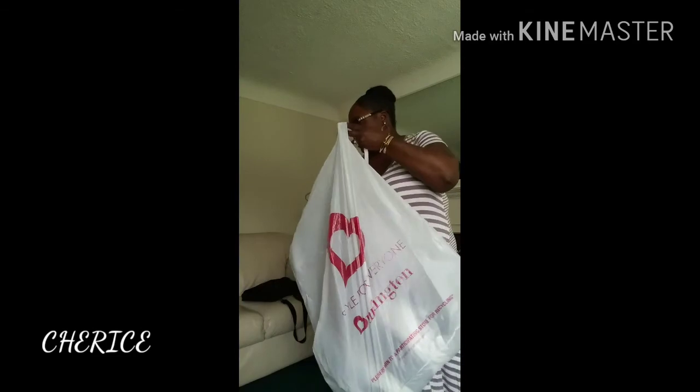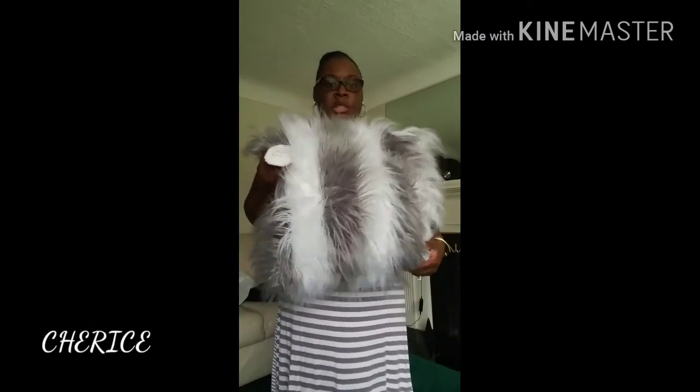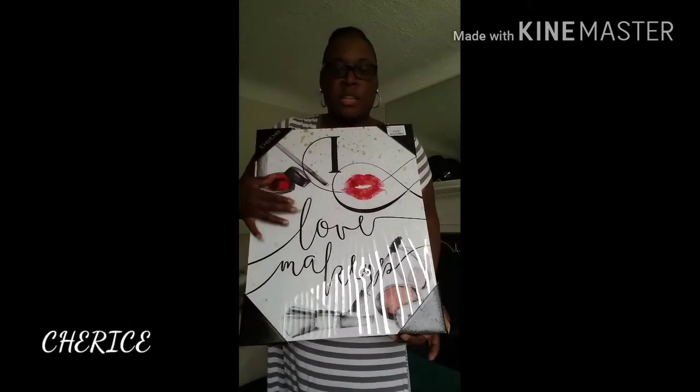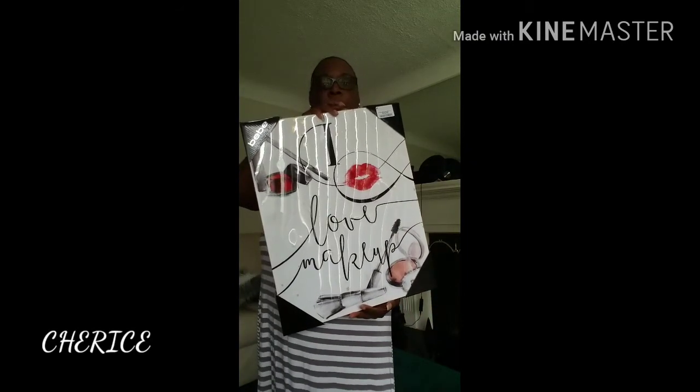So we're going to get started with Part 1. I went to Burlington and I'm redoing my beauty room. I saw this pillow here — it's gray and white and it was $10.99, and this is going to go in my beauty room. This is cute, isn't it? Then I found a picture that says 'I Love Makeup.' I'm going to hang this in my beauty room and this was $12.99. I thought this was real cute — this is the back, this is the front, and this is going to be hanged up in my beauty room.